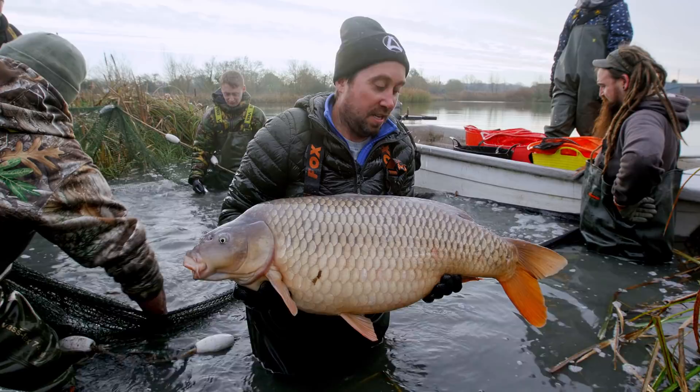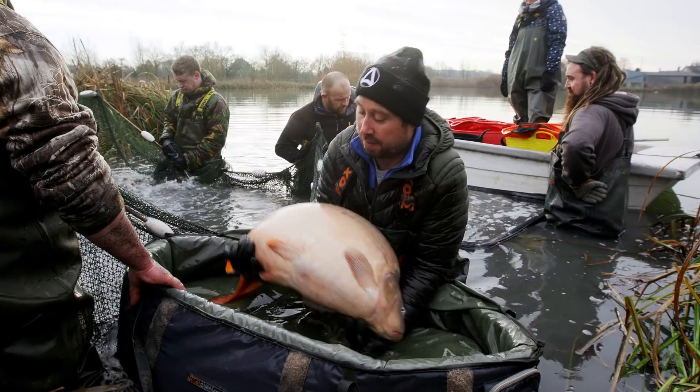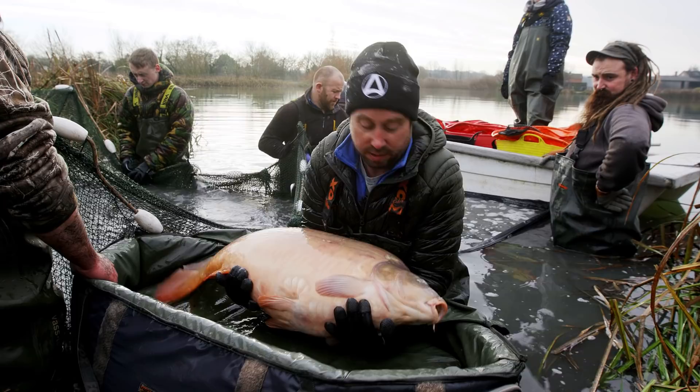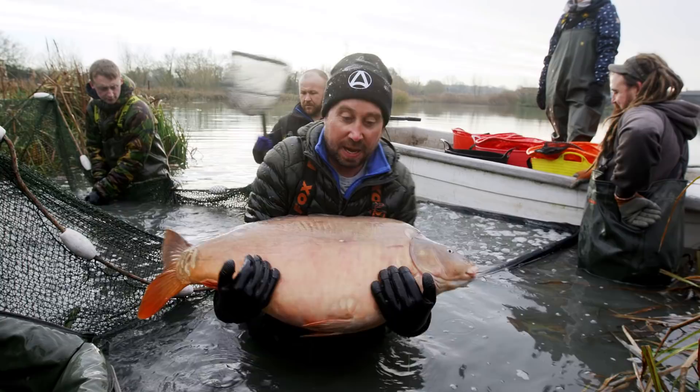Muscles are starting to ache. Another 30 pounder here - this is sort of average stamp in this lake. This one's about an upper 36. It's a lot of 36 pounders. Mint condition. My arms are starting to ache to be fair, but I'm not complaining. Back you go, big girl.